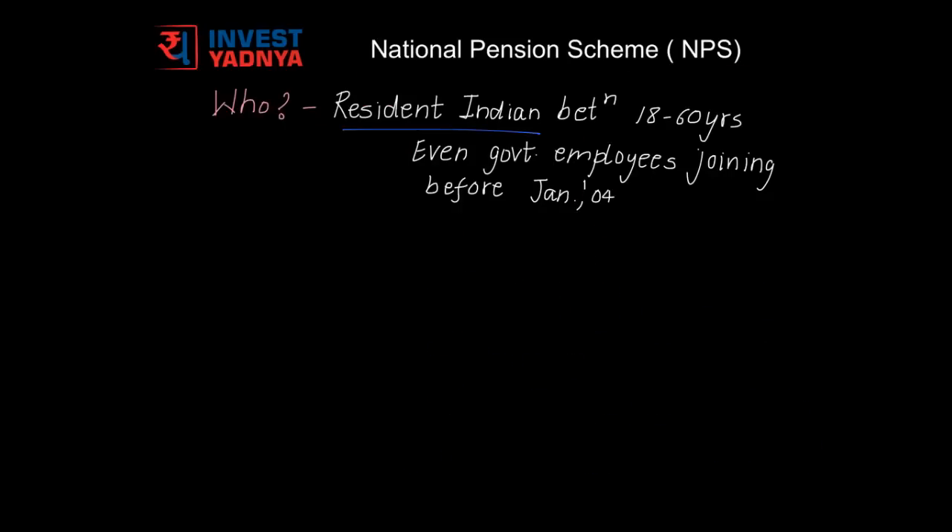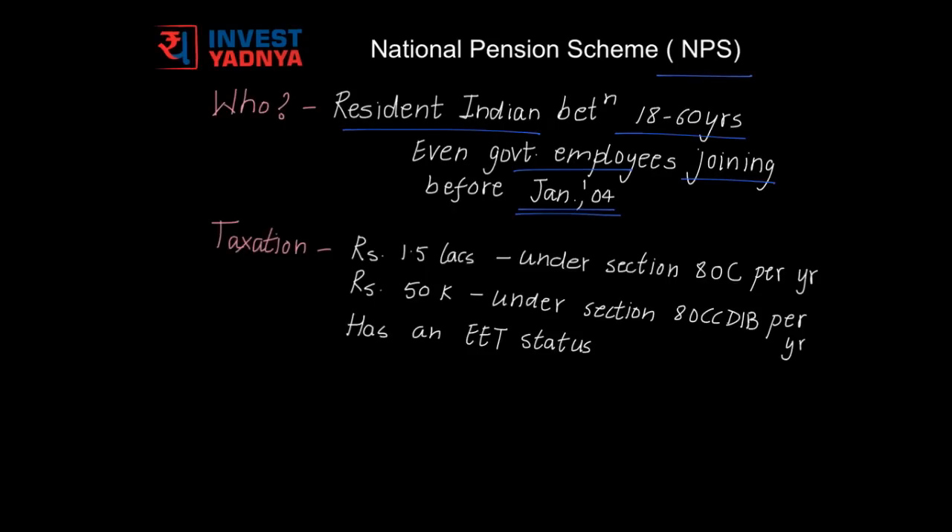Any resident Indian between the age of 18 to 60 years can open an NPS account. This account is not compulsory for government employees joining before January 2004, but if they wish, they can also open an NPS account. Coming to the taxation part of NPS, a maximum of 1.5 lakh rupees of investments in NPS can be claimed for tax reductions under the overall limit of Section 80C.